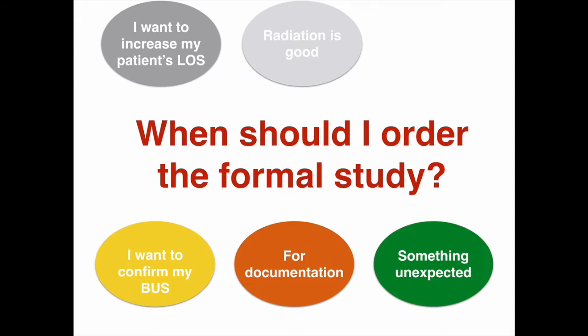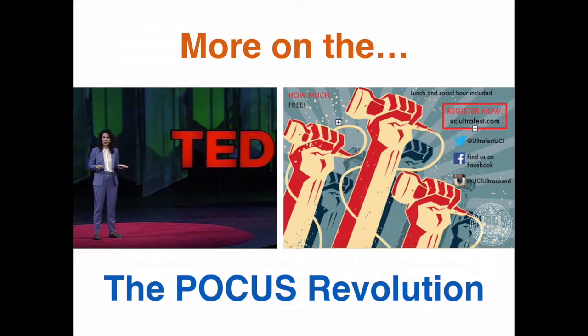Before we turn to the UCLA workflow, if you're interested in hearing more about POCUS, here are two TED Talks given by Dr. Arisa Lewis and Chris Fox — just click onto the links.